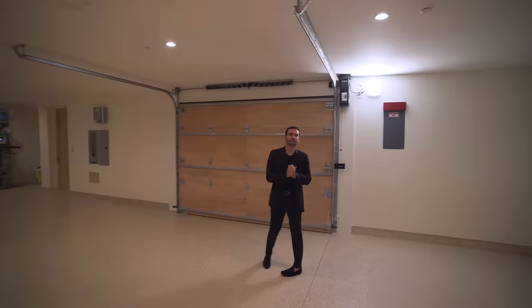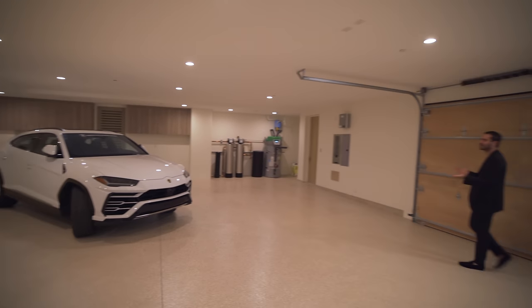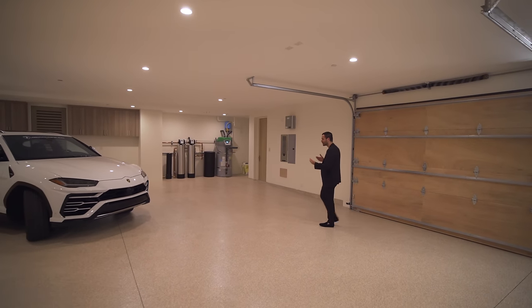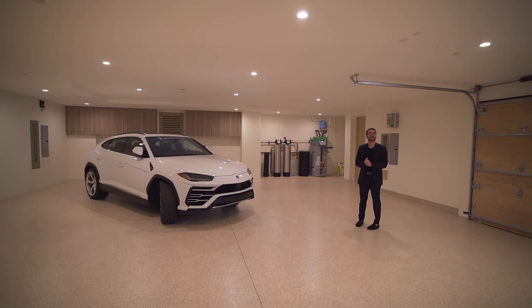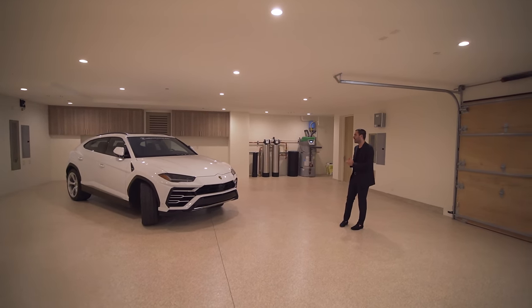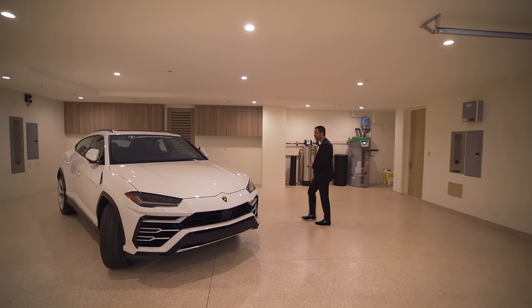We have a Lamborghini here the whole time. Well, I didn't want to spoil it — it's a beautiful modern home, we're in Corona Del Mar, I figured it complements the house well. It really does. Well, let's do one better — why don't we take it for a ride, drive around Corona Del Mar and talk about the neighborhood.